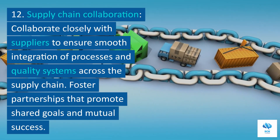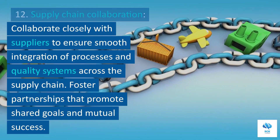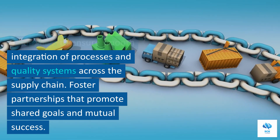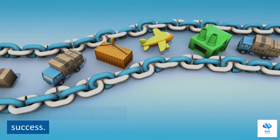12. Supply chain collaboration. Collaborate closely with suppliers to ensure smooth integration of processes and quality systems across the supply chain. Foster partnerships that promote shared goals and mutual success.